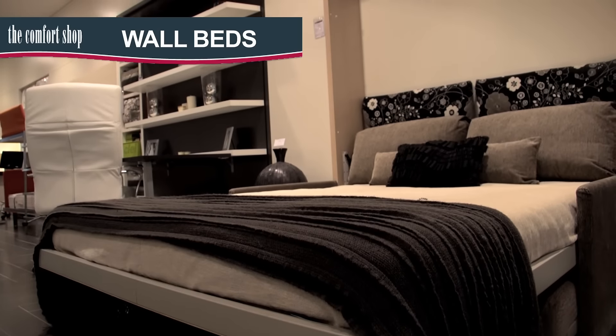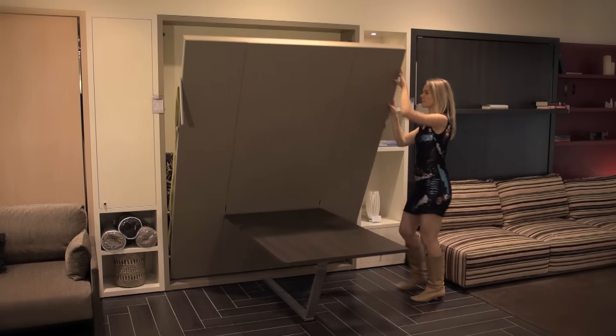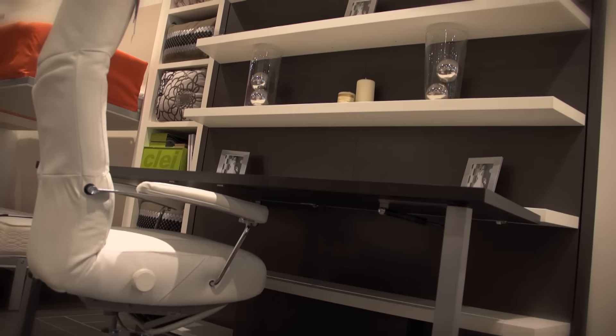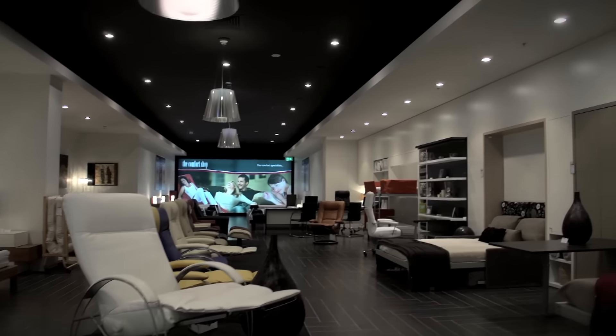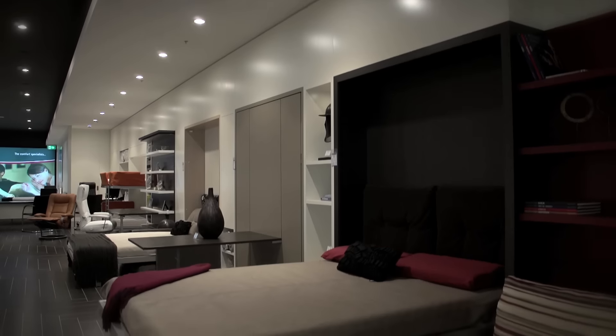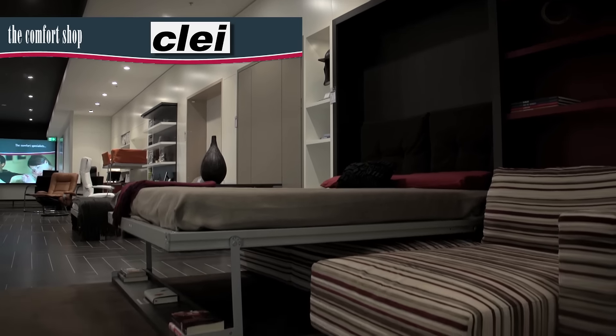Wall beds have been popular in Europe for decades and are becoming more and more popular in Australia, as people realise the value in doubling the use of their bedrooms and living spaces. The Comfort Shop stocks Australia's largest range of clever wall beds by leading Italian manufacturer Clay.